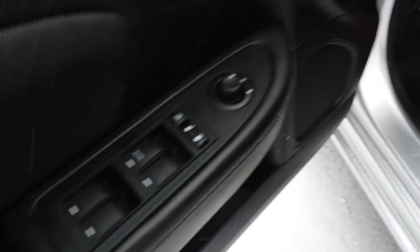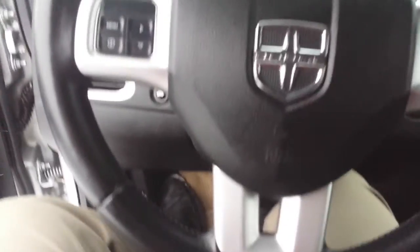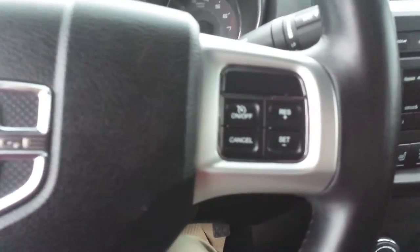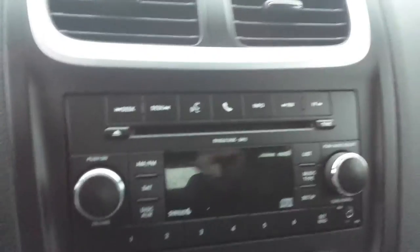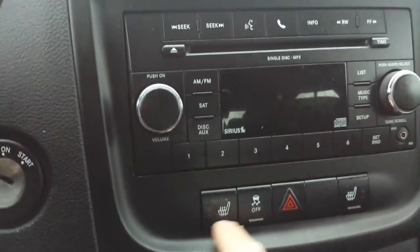Going inside, you can see the power windows, power locks, and power seats with fabric seats. Here is how the car looks from inside — you can switch the volume and channel of the radio. There's cruise control with automatic transmission, the heater, and the radio with auxiliary for iPod. There are also heated seats for both the driver and passenger side.